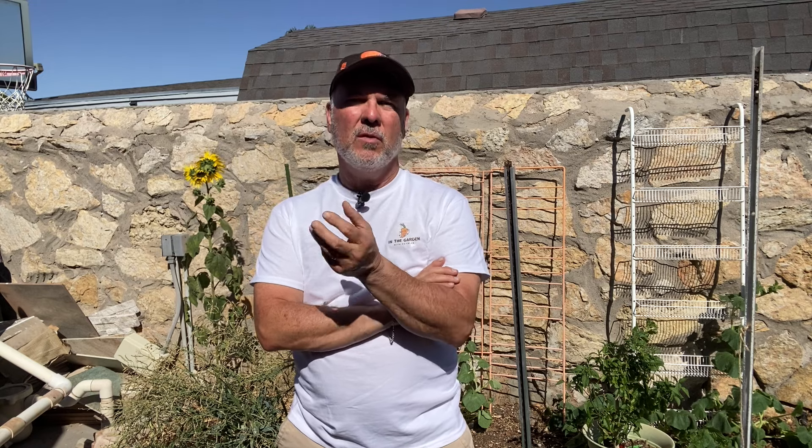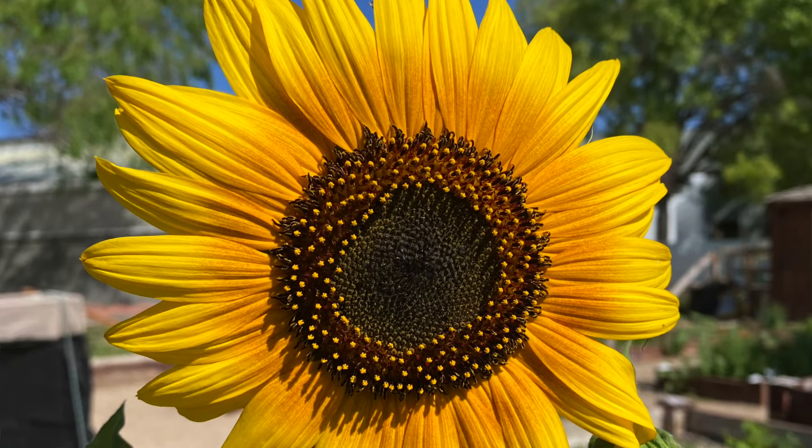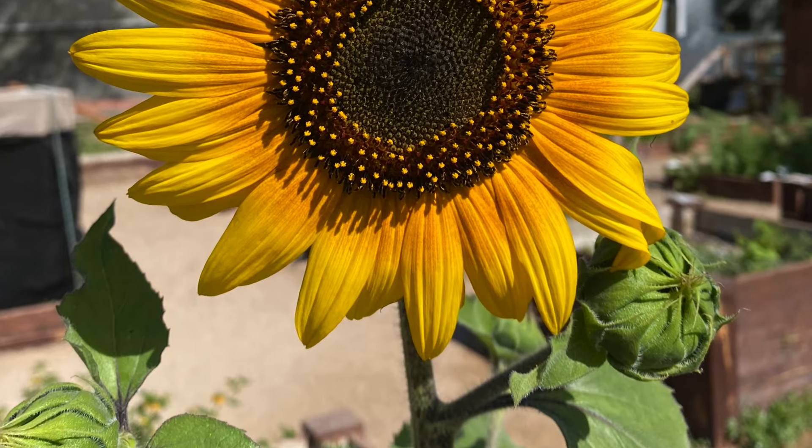Before we cover some of the negatives about sunflowers, I wanted to cover some basic facts because I'm really not a hater. Sunflowers are an annual plant native to North America, usually known for their large, vibrant flower heads, which can grow up to 30 centimeters or 12 inches in diameter.